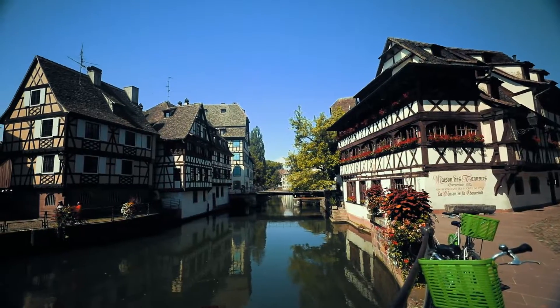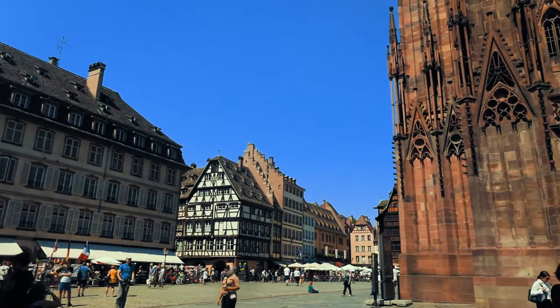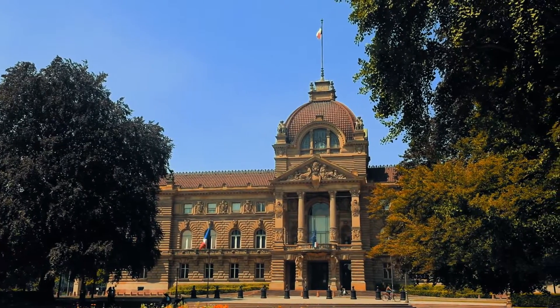Strasbourg has three distinct city portions that are UNESCO World Heritage sites. This is one — this is the Petit France — and the Grand Île where the National Cathedral is, and the Neustadt which is where the Palace of the University is.